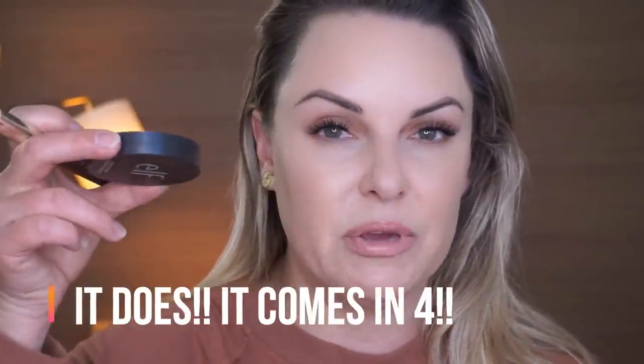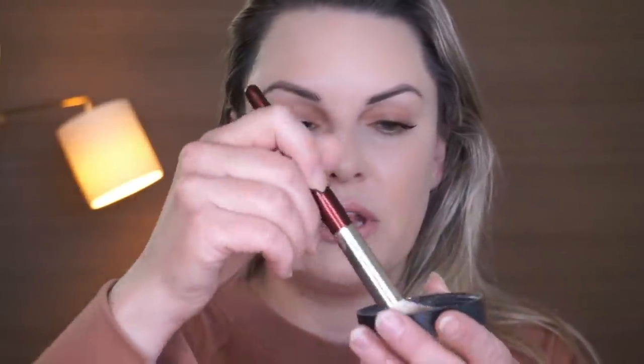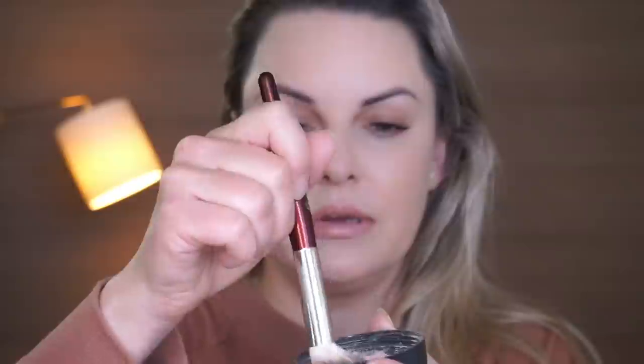You ready for the other one? I don't think the ELF one comes in different colors — correct me if I'm wrong, I'll put it on screen. That's the only thing that's a downside. So it says to tap into the cap, go like this, swirl around. Do the exact same thing — tap, tap, tap and swish.